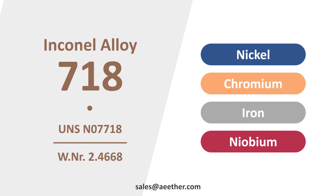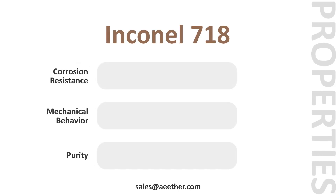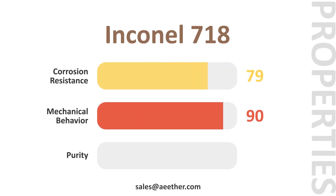Inconel 718 is a precipitation-strengthened alloy. It can obtain excellent high-temperature strength through heat treatment. Inconel 718 has good corrosion resistance, and its strength makes it stand out among many alloys. Its other properties at high temperatures are also excellent.